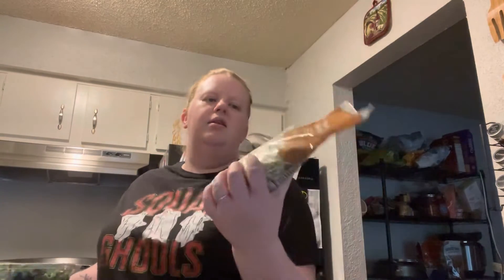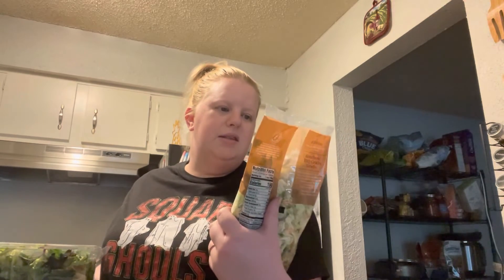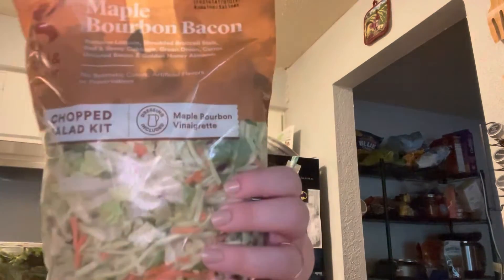I love this salad kit. Every time I'm at Target I feel like I buy one — it's their chopped salad kits and the maple bourbon bacon one is so good.